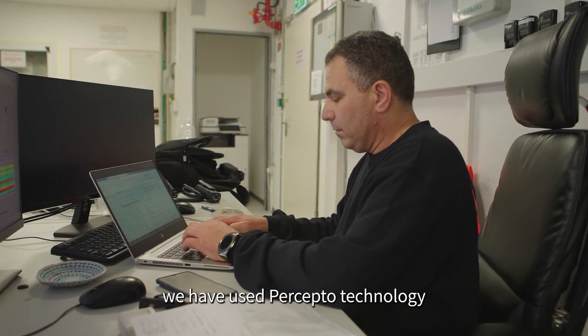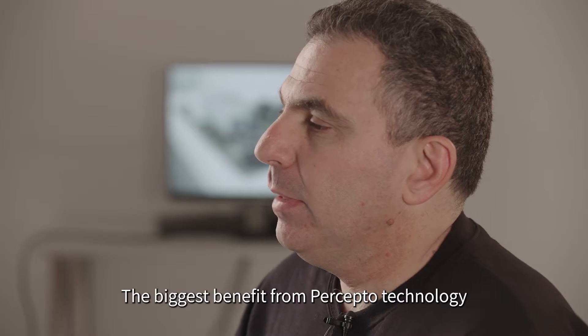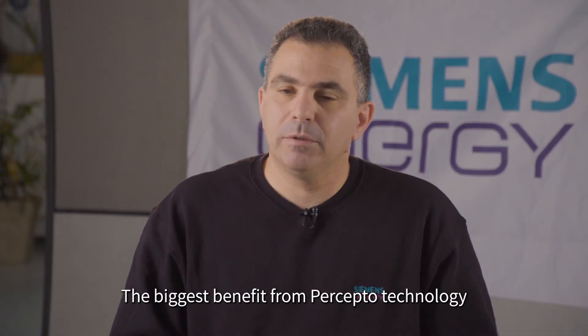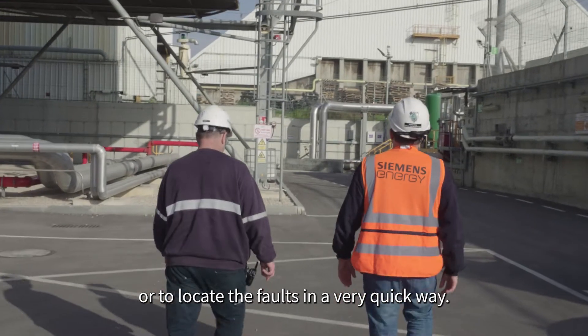During the last shutdown, we have used Preceptor technology to monitor the activities on site. The biggest benefit from Preceptor technology is being able to trace or to locate the faults in a very quick way.